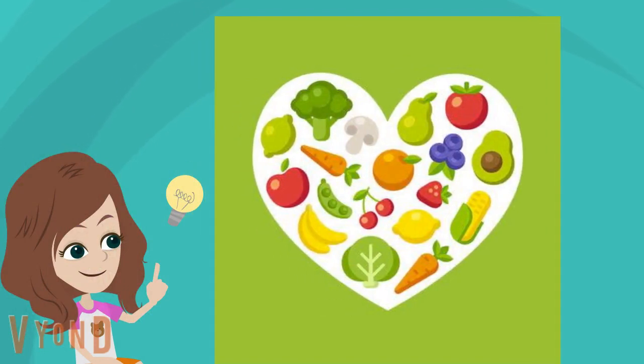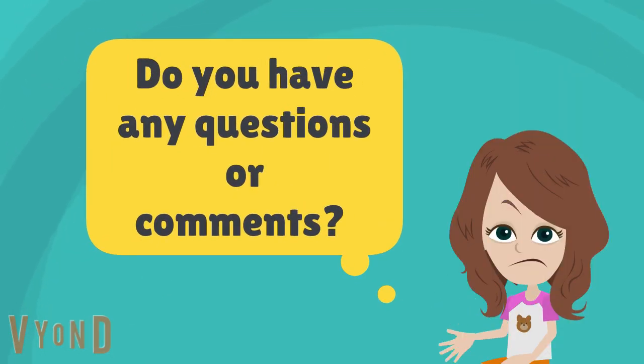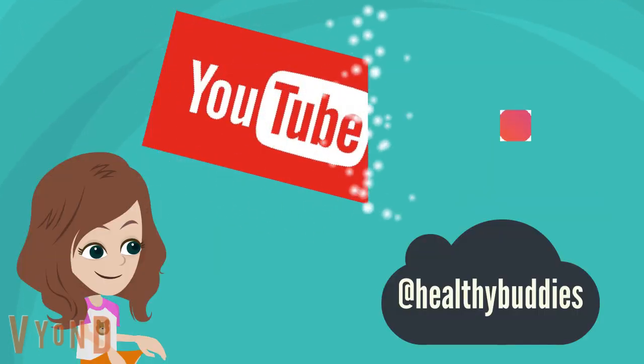And that is it for today. Remember to eat your fruits and vegetables. If you have any questions or comments, leave them in the section below. And don't forget to follow us on social media. See you soon!